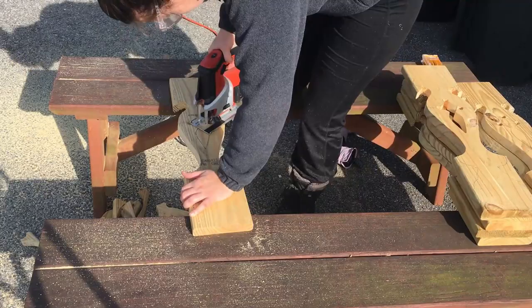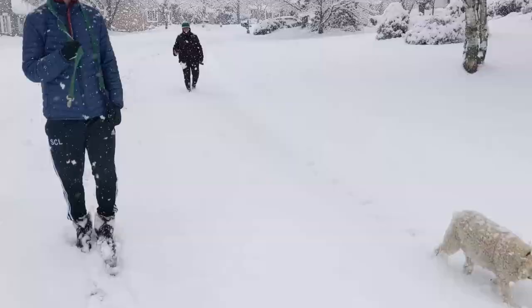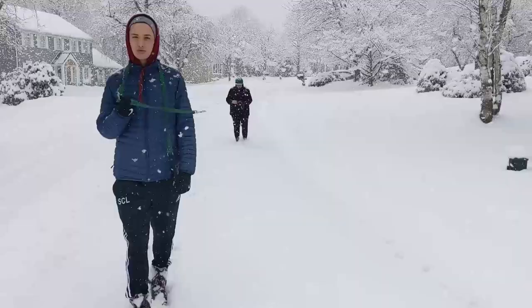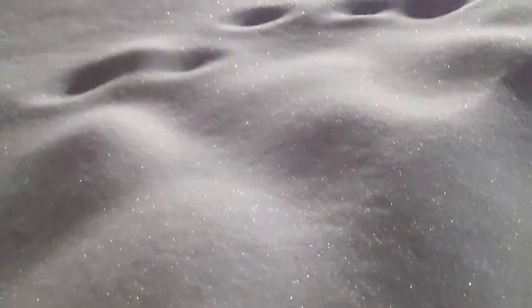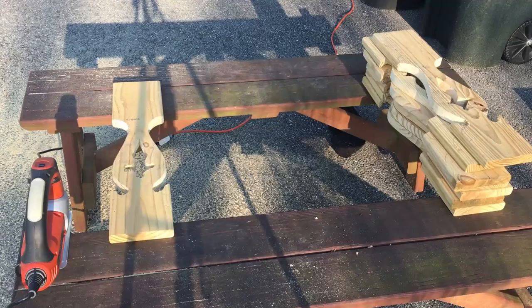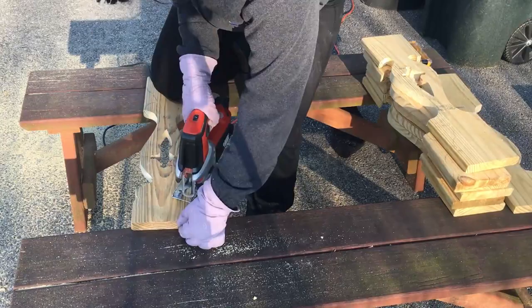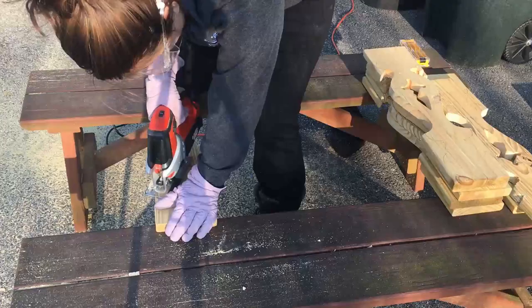Once I finished cutting out the balusters it became a waiting game for when the wood would be ready for the painting process. We used pressure treated wood because it's available, affordable, and durable — the last of which is absolutely critical for surviving a PA winter. Pressure treated wood is created when lumber is sealed in a tank, the air is removed, and a chemical mixture comprised of chromium, copper, and arsenic is added. The vacuum forces the chemical mixture deep into the wood; the chemicals help the wood resist rot, insects, and weathering.